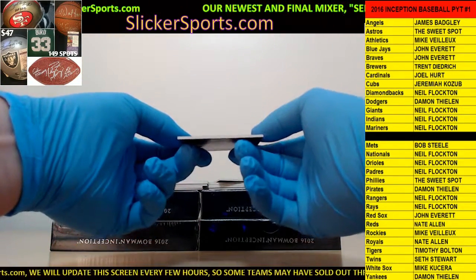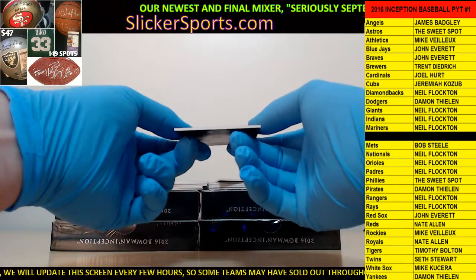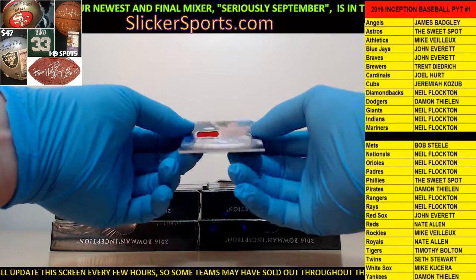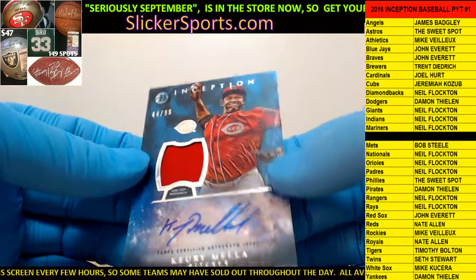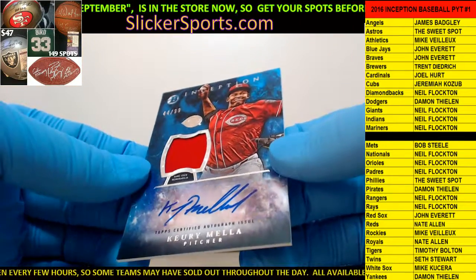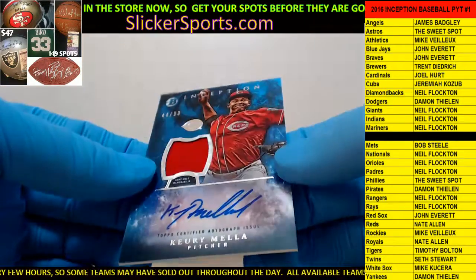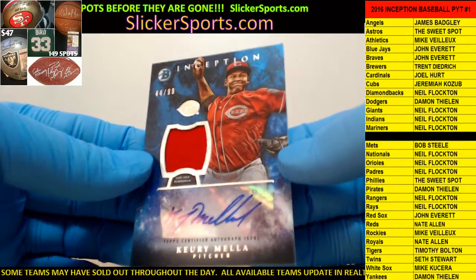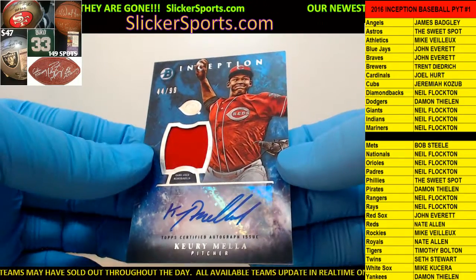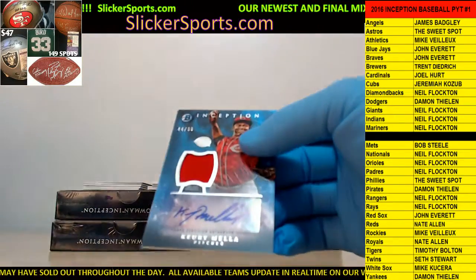There are redemptions - there's one right there. First up is the Reds - who's got the Reds? Nate Allen with a Curi Mela, 44 out of 99, game-used jersey patch auto. I hope I'm saying this right - I know I'm gonna really goof up some of these names.